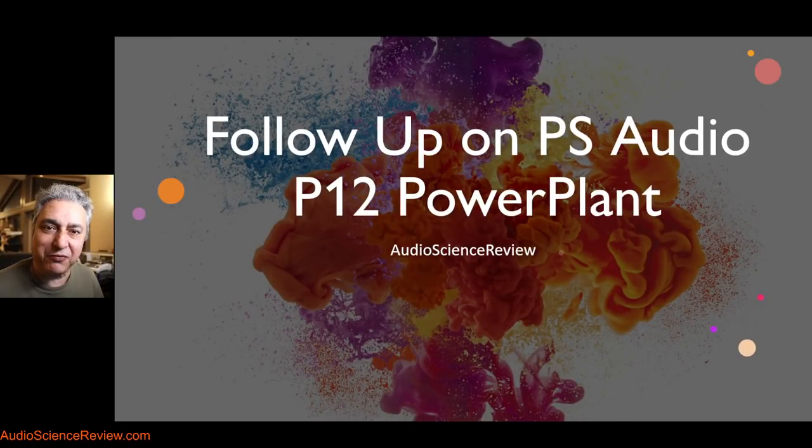Hello everyone, this is Samir from Audio Science Review. I thought I was done with the PS Audio power plant analysis. I think I did 23 tests, two videos, and thousands of forum posts, but that was not meant to be.